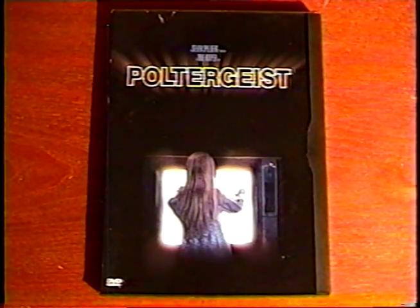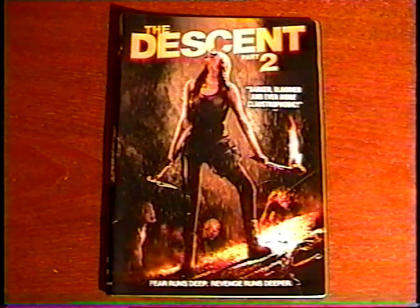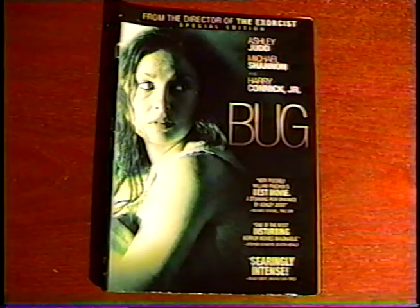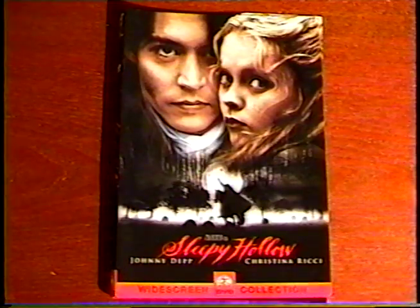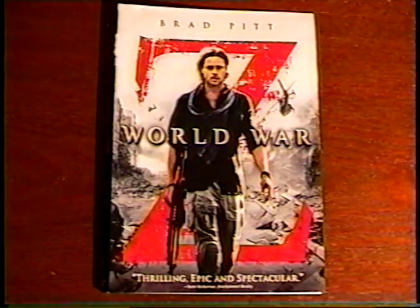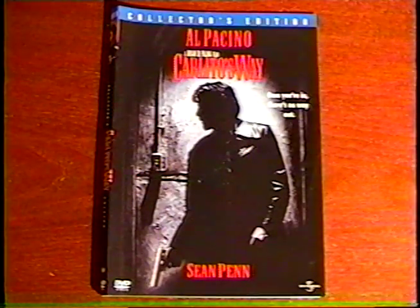And horror movies: I got Poltergeist, Dolores Claiborne, The Descent 2, The Gift, Bug, The Crow Salvation, Lawnmower Man, Christine, Sleepy Hollow, and World War Z. And I got this Nightmare on Elm Street box set collection. Unfortunately, it's missing Nightmare 3 and the bonus disc — but I bet I'll find them one of these days. Oh, and I almost forgot Carlito's Way.